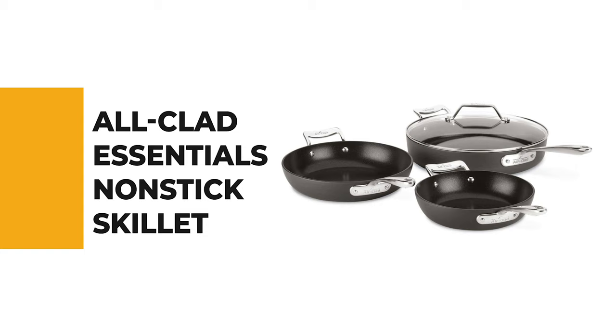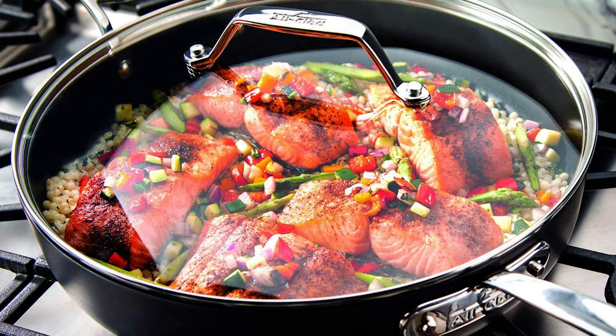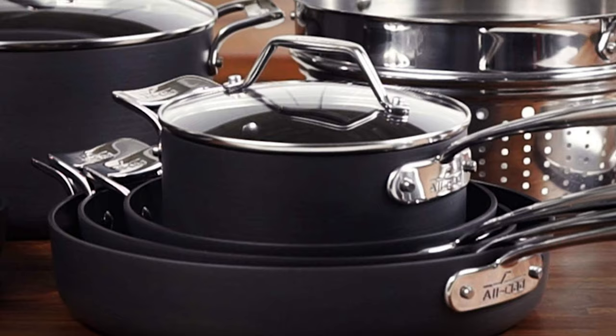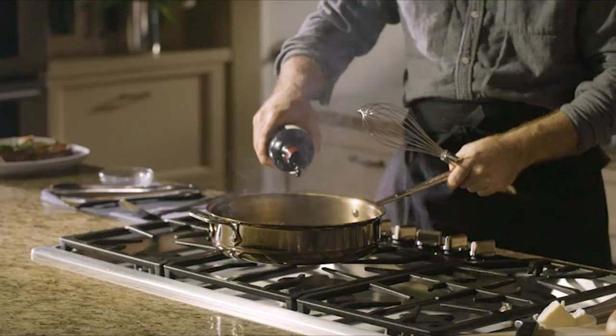Allclad Essentials Nonstick Skillet. Anyone who's invested energy in the kitchen knows there's a nonstick skillet for fundamentally every kind of cooking. This skillet is incredibly versatile, perfectly stackable, and easy to clean. Essentials Nonstick from Allclad is designed to fit the way you cook and live. This skillet set includes 8.5 and 10.5-inch fry pans and a 4-quart sauté pan with a lid. This set is made from heavy-gauge, hard-anodized aluminum covered with three layers of a safe and durable PFOA-free nonstick material that helps foods slide right off.